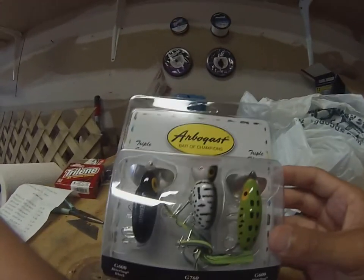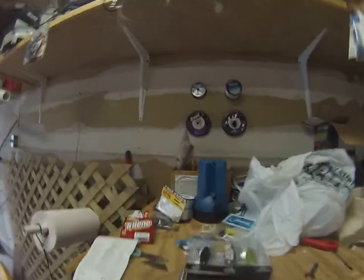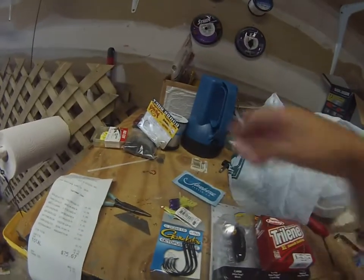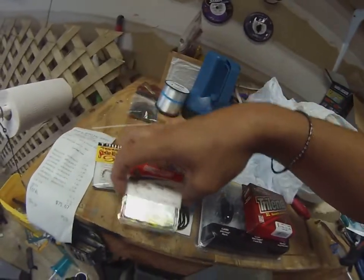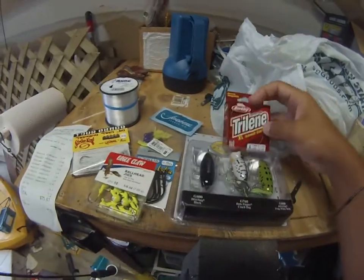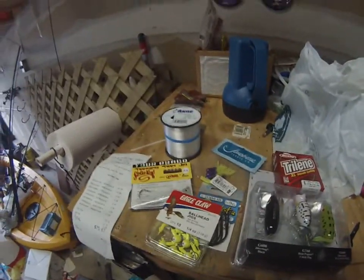I can't wait to try them out — that's what I picked up today. I'm sure I'll be posting videos of fish being caught with this stuff. If you have any questions, drop a comment below, and don't forget to comment, rate, and subscribe. Thanks for watching, guys — until next time, South Jersey Fishermen.